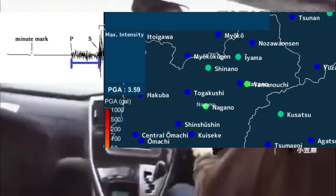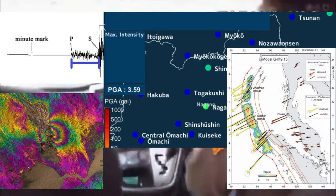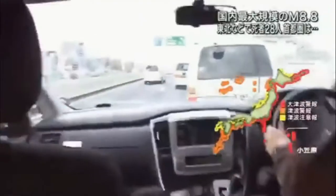Seismographs, accelerometers, GPS stations, satellite imagery, and looking at the fault in person can all provide data to calculate moment magnitude.